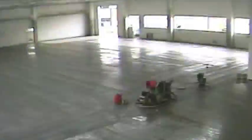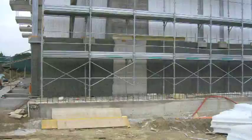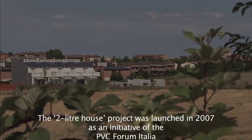So nearly zero energy building design for residential housing and industrial sites is not just a theory — it's a reality here in Emilia, and dozens of similar projects are already under construction elsewhere in Italy, following these same principles.